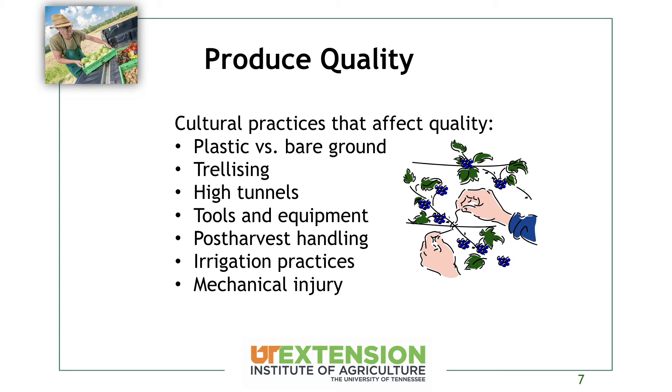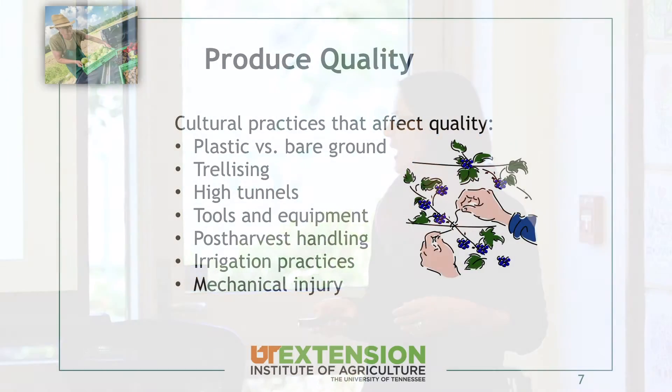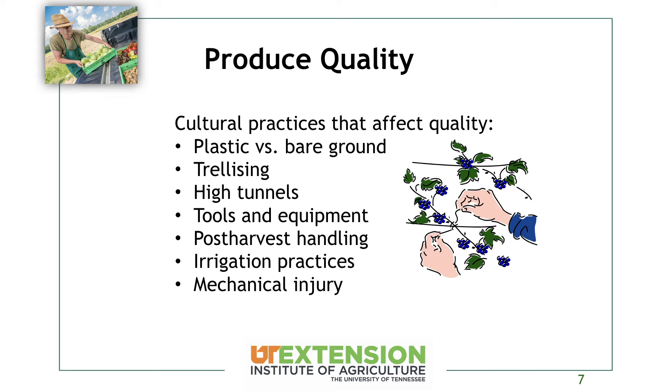For post-harvest handling, we want to make sure we're handling everything as gently as possible. Using drip irrigation instead of overhead irrigation is going to keep your crop canopy drier, which goes a long way for quality. Keeping water right in the root zone also gives maximum water use efficiency, so you can actually use less water. Mechanical injury is always going to happen when harvesting lots of things, but we want to try to keep that to a minimum.